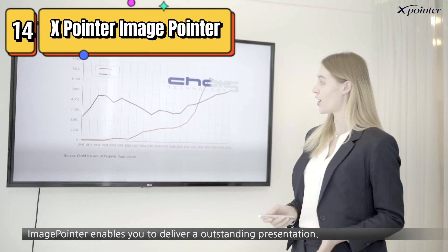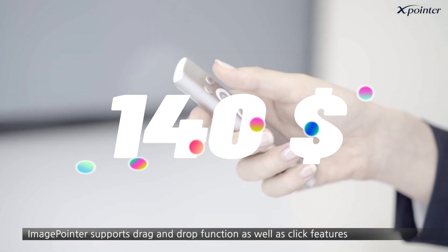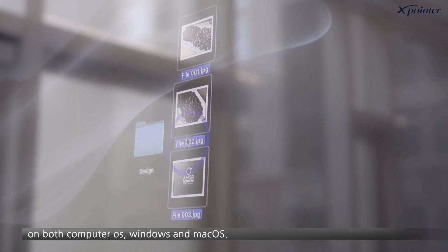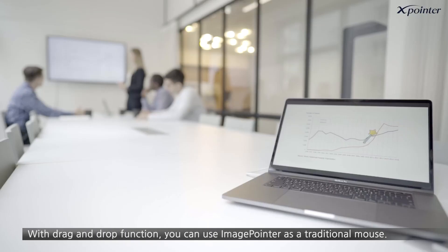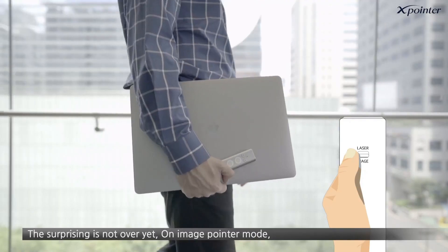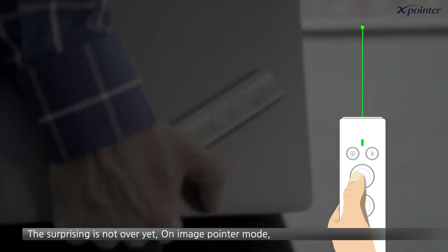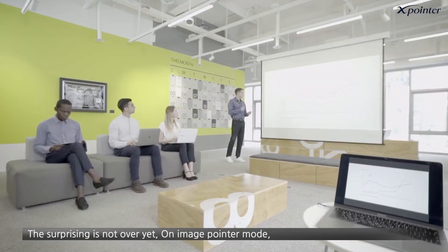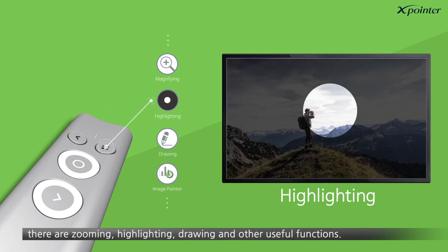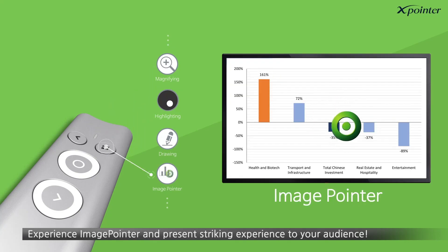Top 14 is a multi-function presentation clicker remote with air mouse control and a green laser pointer. It is software-based and works with both Windows and Mac computers. It is wireless and rechargeable, and the powerful green laser pointer is perfect for highlighting important points during presentations. The clicker features an auto-sleep function to conserve battery life and is a convenient tool for anyone who frequently gives presentations.